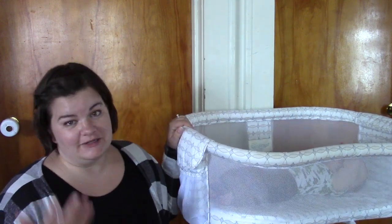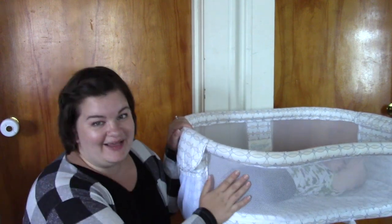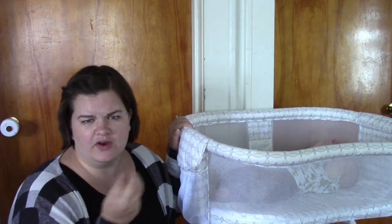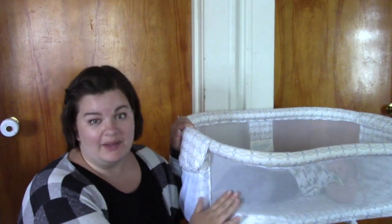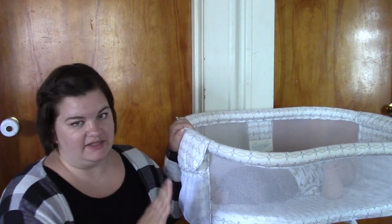My son is in the 90th percentile — he's outgrowing it and getting mad at night because he's hitting the mesh. But having the mesh available when he was really little was awesome. When he was very first born, he wanted to sleep on his side and he'd press his face into the mesh paneling, and I didn't have to worry about him not being able to breathe. I just love the mesh paneling on here — I think it's fantastic.